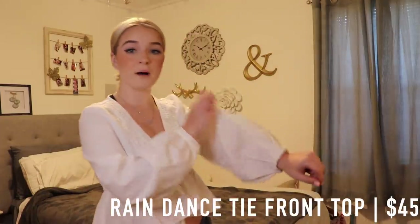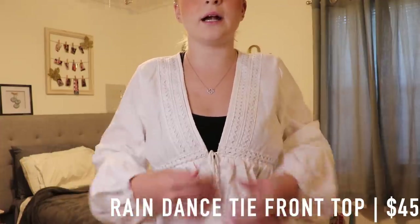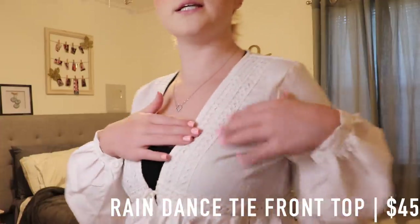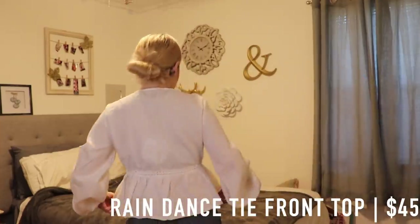It just looks like this — the arms are a little puffy at the bottom and then it ties in the front right here. You can see my sports bra, but it basically just ties right here and this is how the pattern looks. It looks like this in the back too.